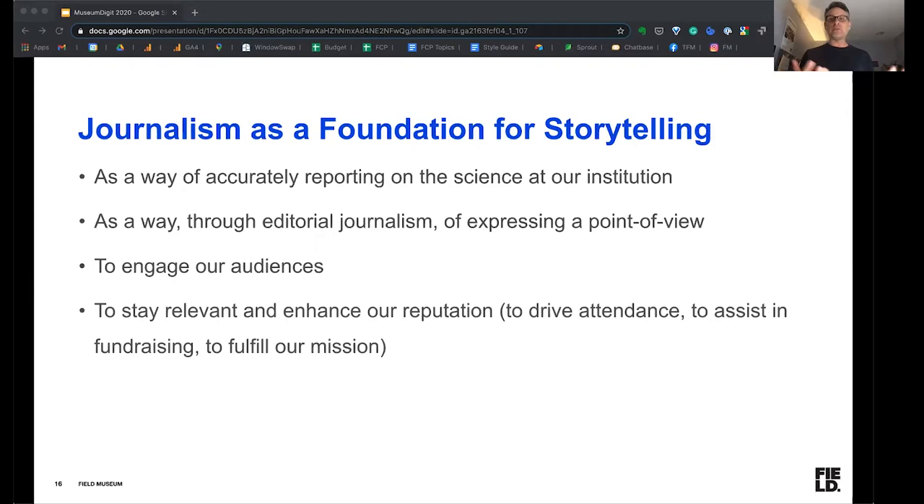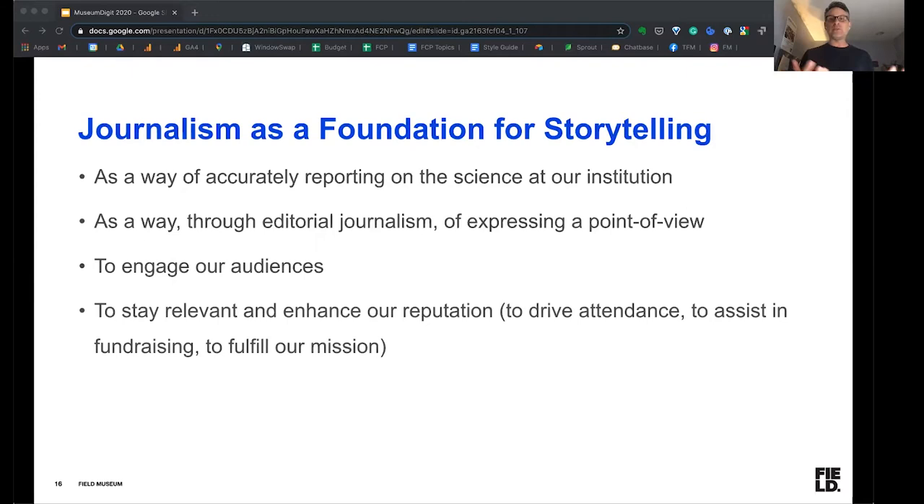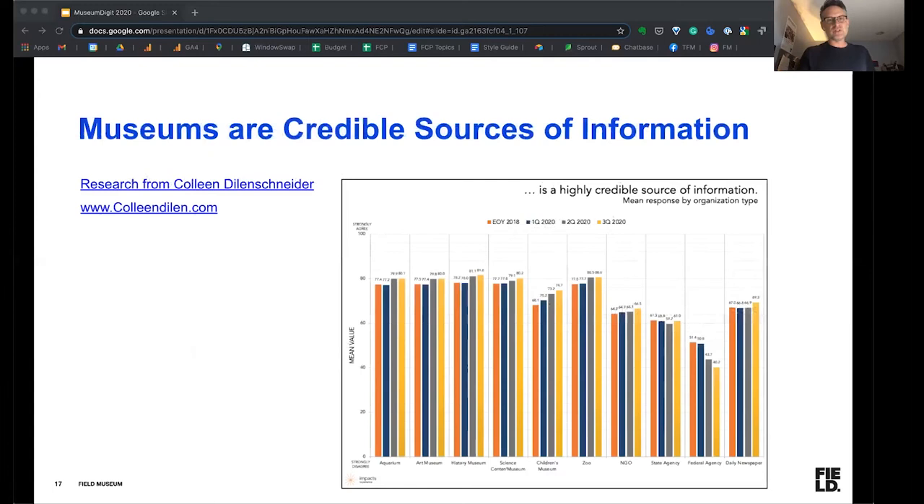It's important for engaging our audiences, and to stay relevant and enhance our reputation. Marketers would call this enhancing our brand. If you prefer not to use marketing speak, we can talk about enhancing our reputation. This is what helps drive attendance. It assists in fundraising to fulfill our mission. And that is why it's important to embrace this, and to do the storytelling to help support the reputation of our institutions.